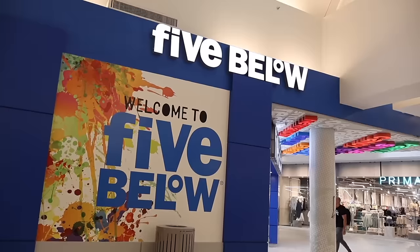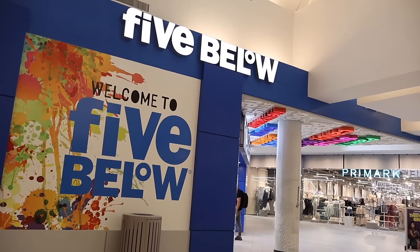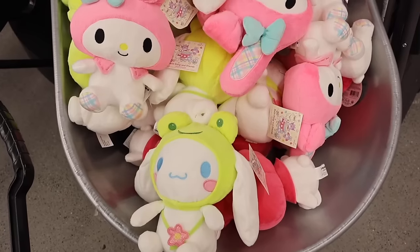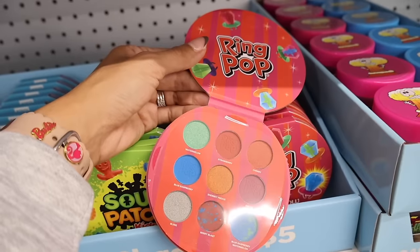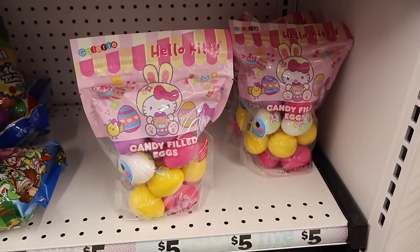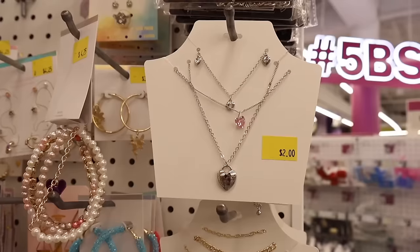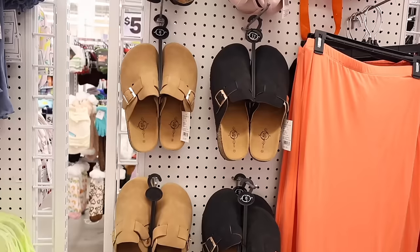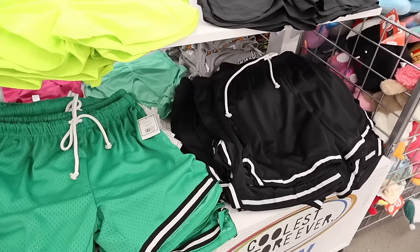Hey everyone, we just made it to the biggest mall and today we are shopping at the biggest Five Below, which is right here. I'm super excited to take you along with me today on a $500 shopping spree. We are looking for new perfume, decor, makeup, jewelry — a little bit of everything. I got myself the caramel macchiato from Dunkin. Let's grab a basket and get this $500 shopping spree started!